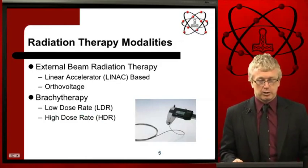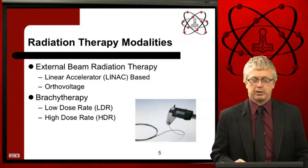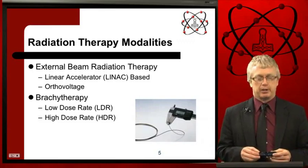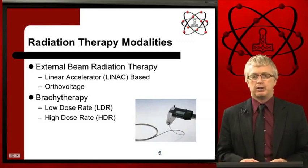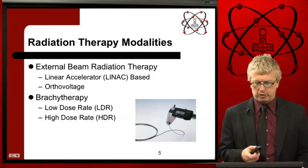Radiation therapy modalities used to treat cancer patients include external beam radiation therapy, where we use linear accelerators and other x-ray generating devices such as ortho voltage units, as well as brachytherapy — low dose rate and high dose rate brachytherapy. In this picture, we show a steel cable with a radioactive source welded to the end of it, very small. We can treat cancer patients with that.